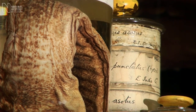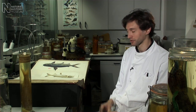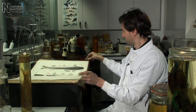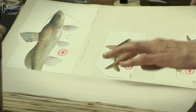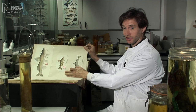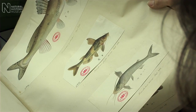Not all the specimens that Reeves collected made their way back to Richardson. Around 80 or so didn't reach England, so Richardson only had the drawings to go on. And in some cases, for example this catfish here, Himalodos fulvi draco, the description that Richardson wrote is based entirely on the illustration. This means that the illustration is the type, and it's called an iconotype.